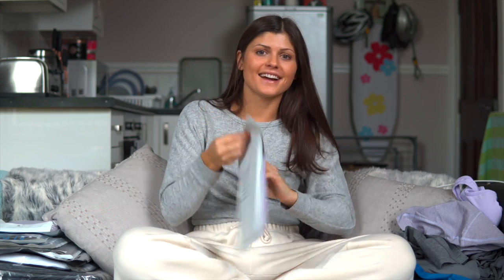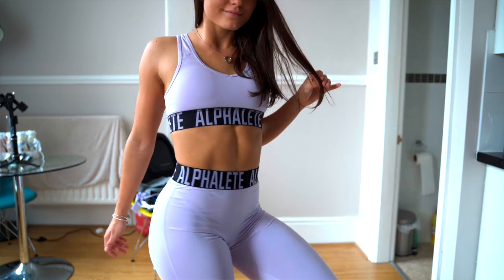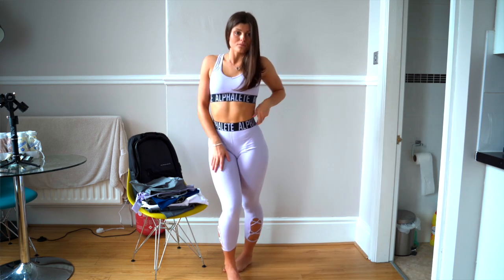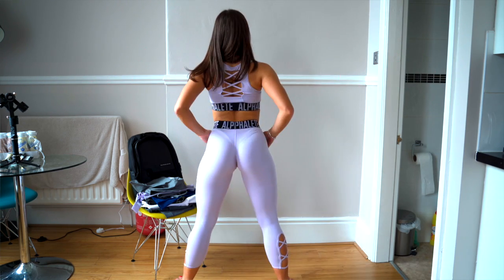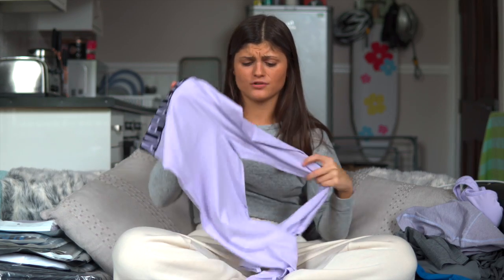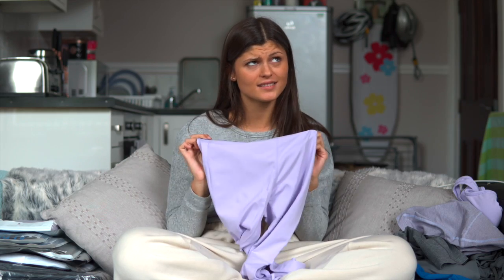Now we have the Lilac Cross Legging. These are beautiful — honestly the colour is amazing. I wear small in all of this. They're so nice, super thick. I love the waistband. That's all I've got to say — I'm fully for it.